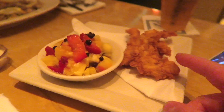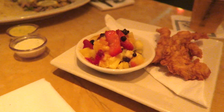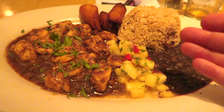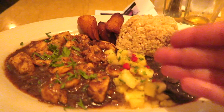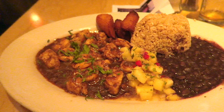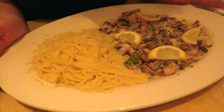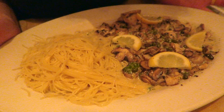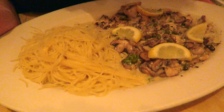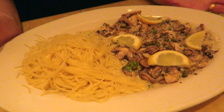Our meals have arrived. Erin's gone for the chicken tenders with a fruit bowl on the side, which looks quite nice — big size portion. I have gone for the blackened Jamaican shrimp and chicken, which is shrimp and chicken obviously, with rice and black beans, a little pineapple salsa, and I think plantains as well. This looks pretty yummy. Pippa has gone for the chicken piccata, which was recommended to us by somebody. It's chicken with lemon sauce and capers and angel hair pasta. It looks yummy.